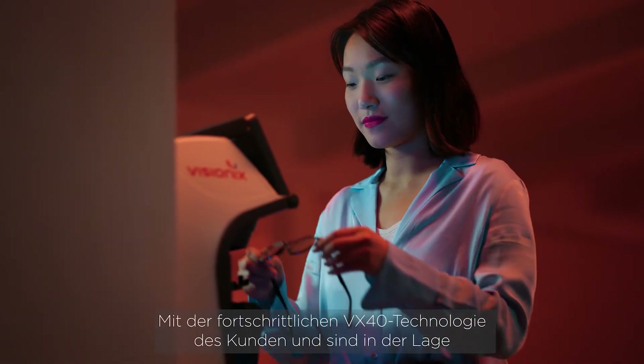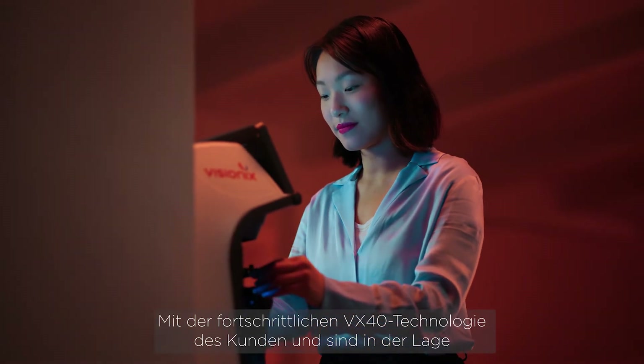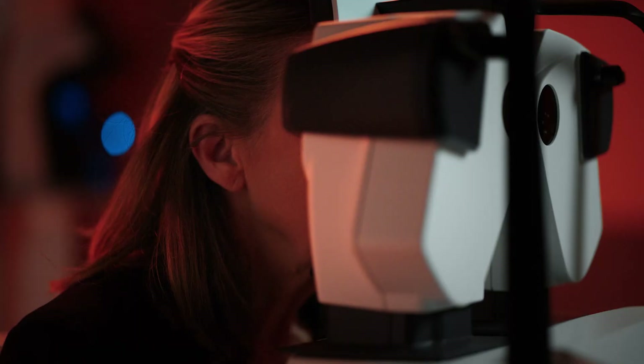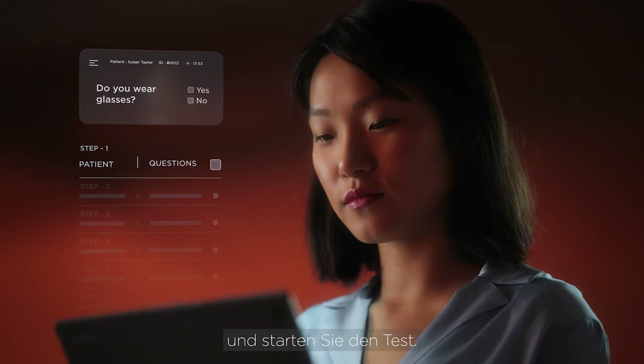Using the VX40 advanced technology, you can analyze the patient's equipment and import the data. Then, simply follow the automated prompts to conduct the tests.